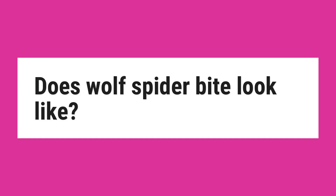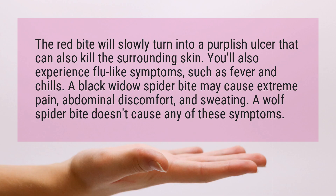What does a wolf spider bite look like? The red bite will slowly turn into a purplish ulcer that can also kill the surrounding skin. You'll also experience flu-like symptoms, such as fever and chills.